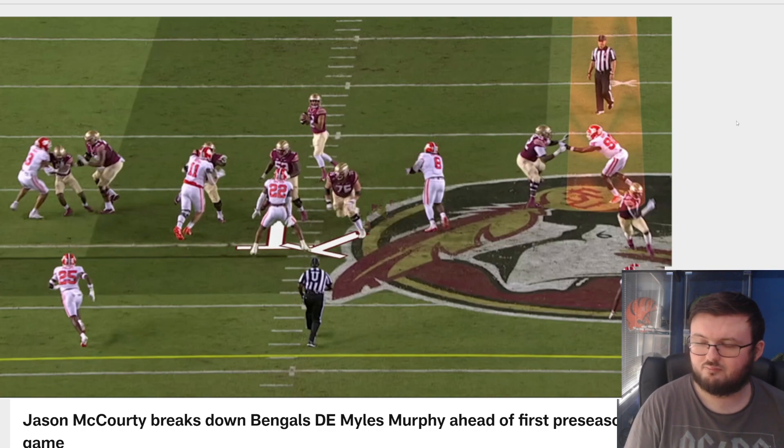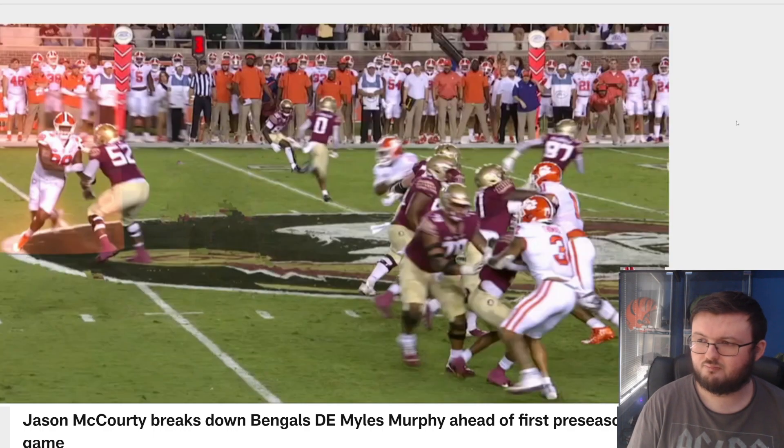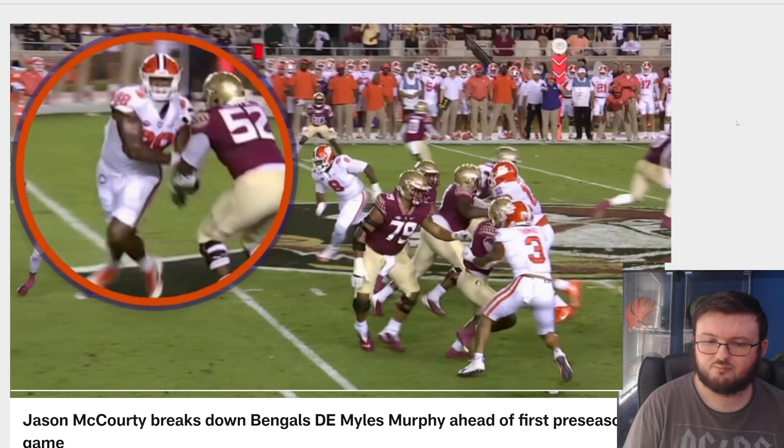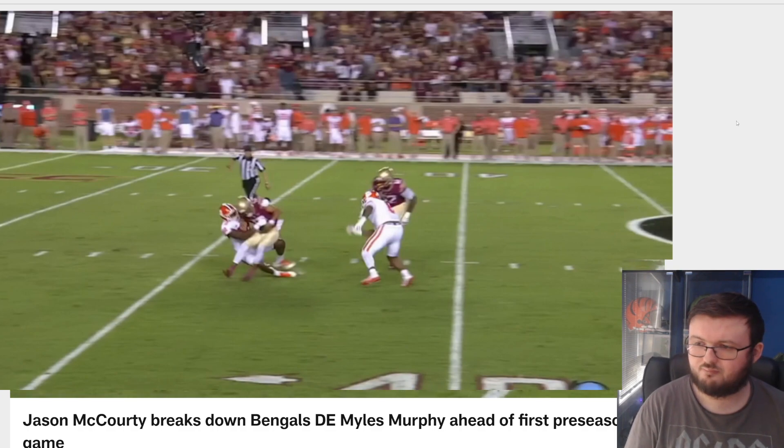This is him right here against Florida State. Watch the hands. You're going to see right here — it starts out with what we call a long arm with that left hand, keeping his separation from the offensive tackle. But watch the right hand, how he knocks it down, swipes, and is able to rip through to keep going and get the quarterback sack.